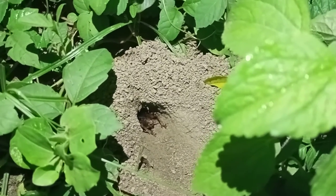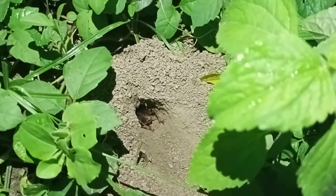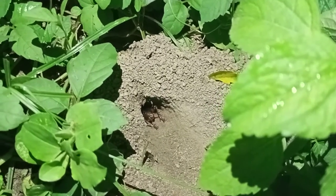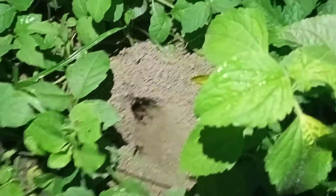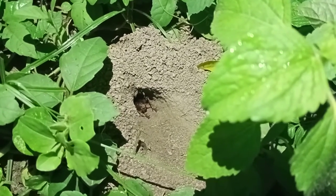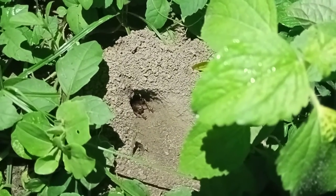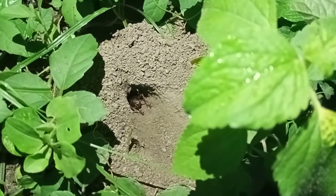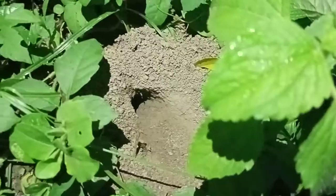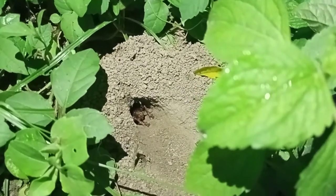My dear viewers, it is a jungle cricket and it comes under the phylum Arthropoda, and in Arthropoda there is a big class called Insecta. In this world there are near about 1.7 to 1.8 million animals, in which Insecta occupy 80%. Again he comes back.